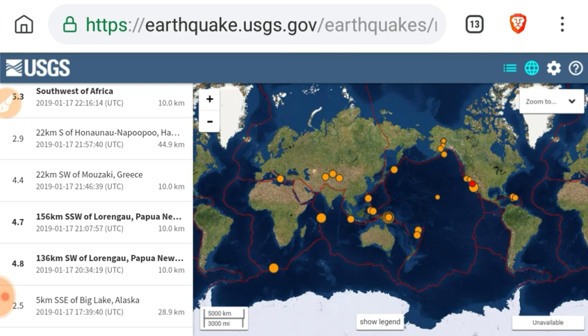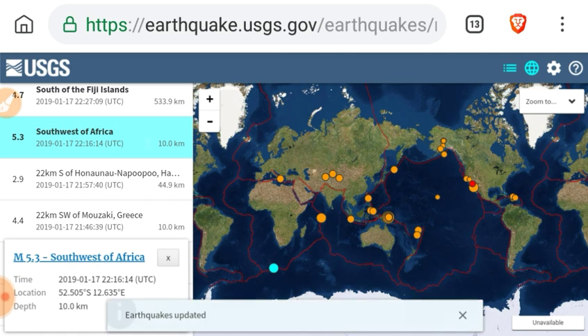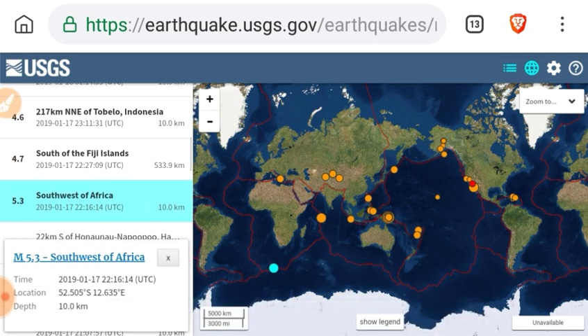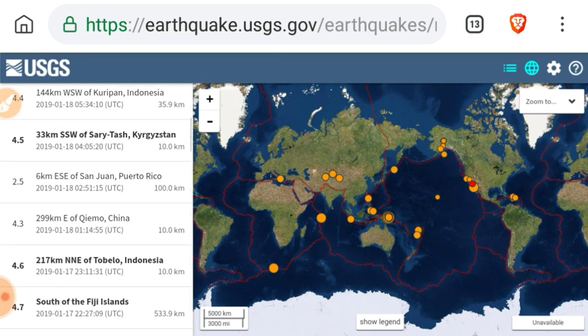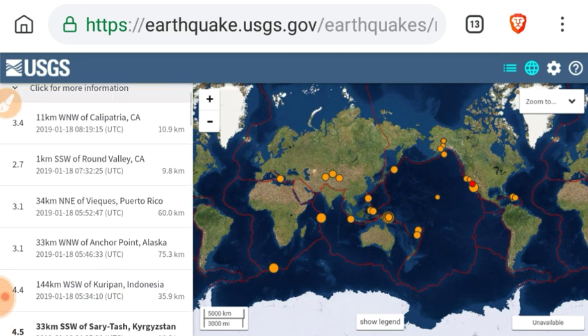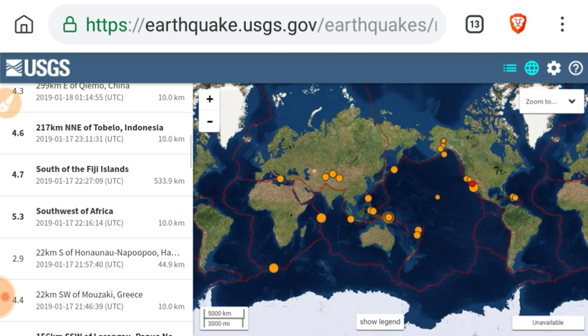Continuing: a 4.8, a 4.7, and a 4.4 in Greece. A 5.3 very far south of Africa, a 4.7 in the Fiji Islands at a 533 kilometer depth, a 4.6 in Indonesia, and a 4.5 in Kyrgyzstan.